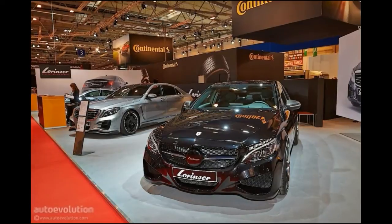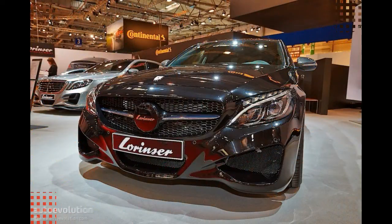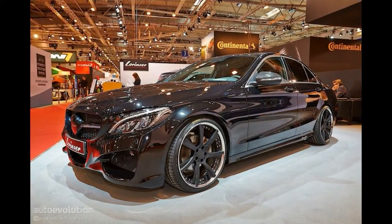Codename W205, the 2015 C-Class sedan is part of a new age of Mercedes-Benz cars, built using advanced fabrication techniques, lighter materials and boasting a range of new technological amenities. Its shape got refined, mimicking those of the new S-Class flagship, while the interior is one of the greatest ones the automaker has made so far for this class.